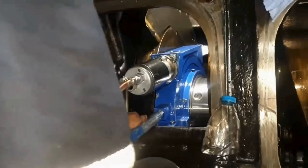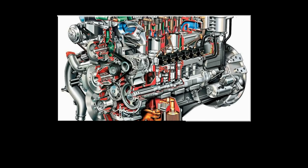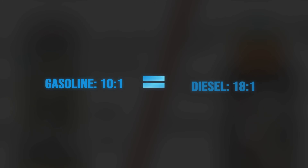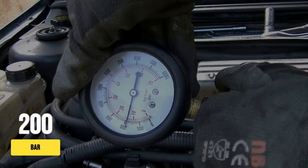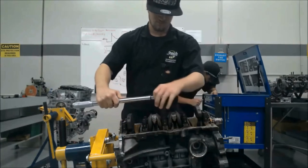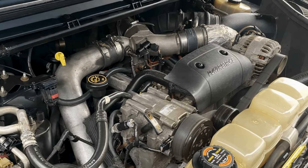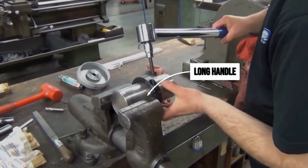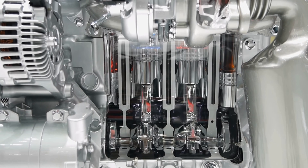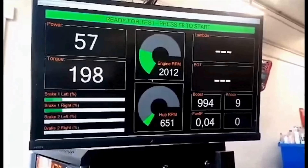Inside every diesel, brute force is built right into the design. The secret starts with compression: diesels squeeze air in the cylinder at ratios of 16:1 or even 18:1, far higher than a typical gas engine. That extra squeeze heats the air so much that when fuel sprays in, it ignites with a punch, driving peak cylinder pressures to 200 bar or more. This is the reason a diesel's torque comes on strong just above idle. The long stroke works like turning a stubborn bolt with a long wrench — diesel pistons travel farther up and down, giving the crankshaft a bigger lever arm, meaning more torque at lower revs, right where you need it for towing and hauling.